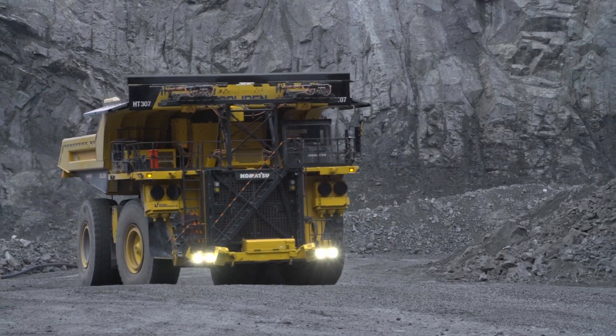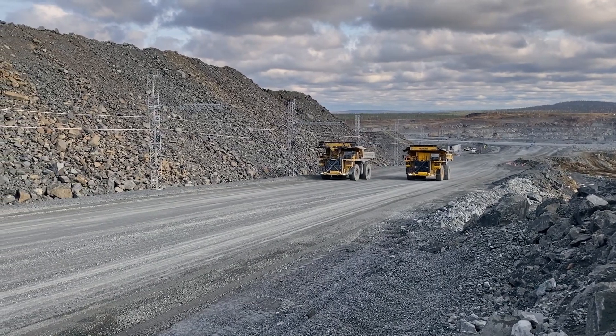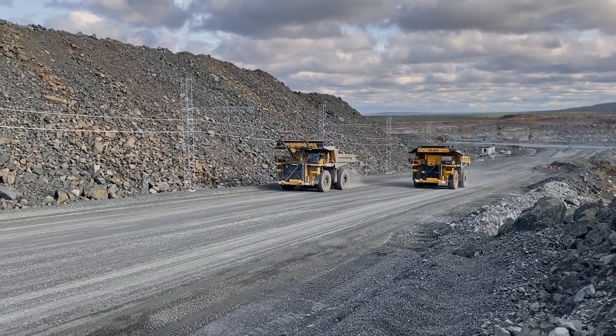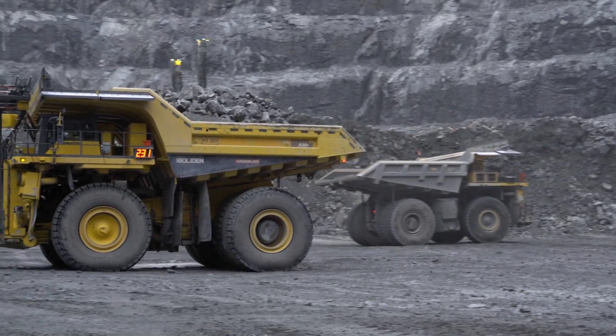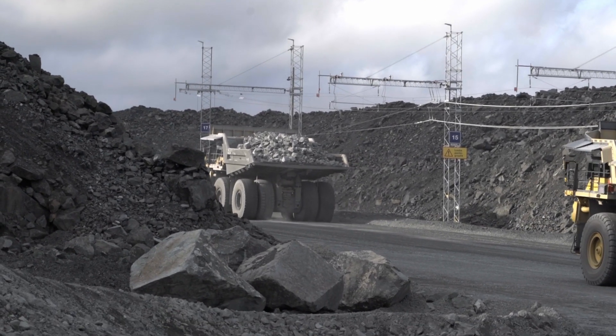To conclude, electrification has also made its entry in Komatsu mining machines. In Northern Finland we have electric dump trucks driving faster uphill than their diesel predecessors. This technology can only be used in particular mining sites, as it requires a significant investment to install a trolley system to constantly power the dump trucks.